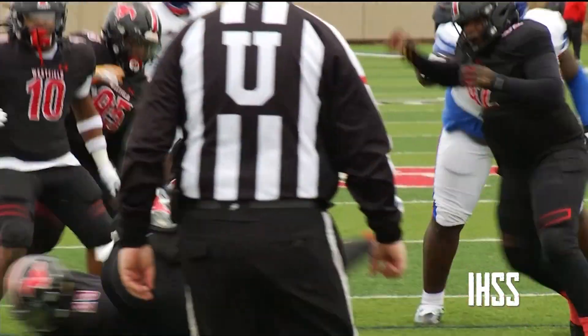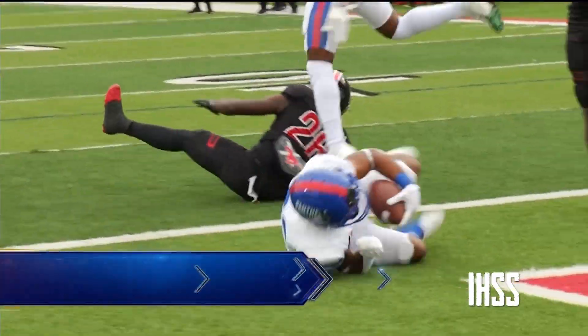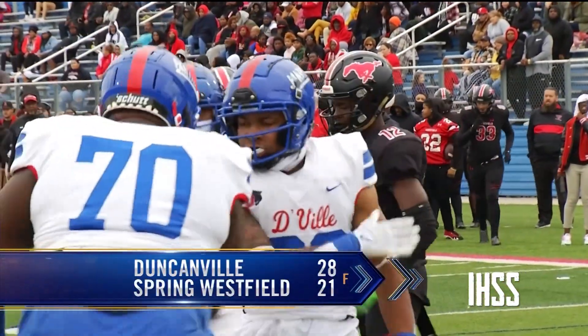This time from 8 yards out. Duncanville led 21-14 at the half. They hang on to advance with a 28-21 win.